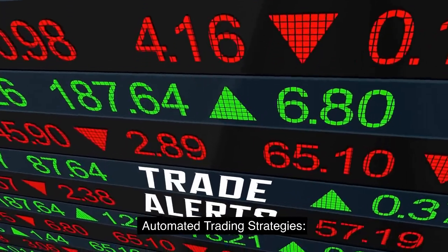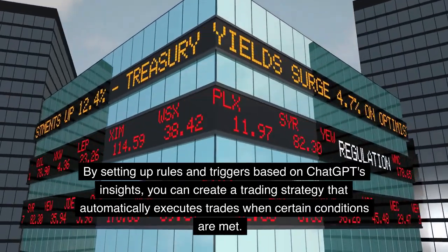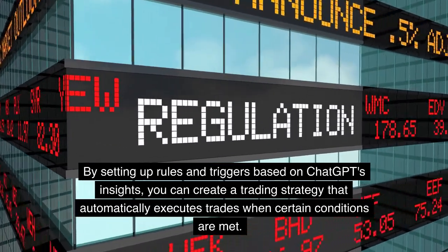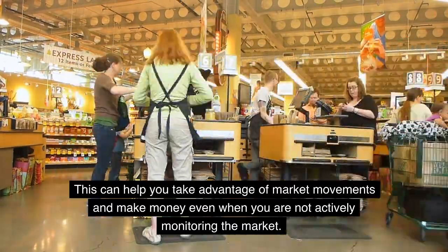ChatGPT can also be used to automate trading strategies. By setting up rules and triggers based on ChatGPT's insights, you can create a trading strategy that automatically executes trades when certain conditions are met. This can help you take advantage of market movements and make money even when you are not actively monitoring the market.